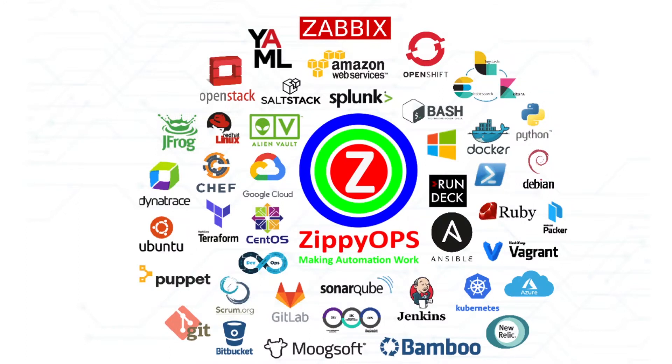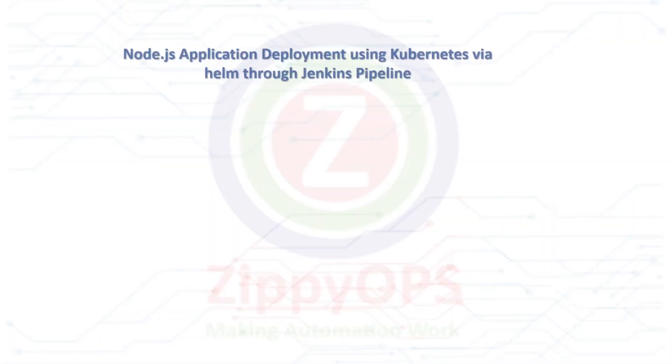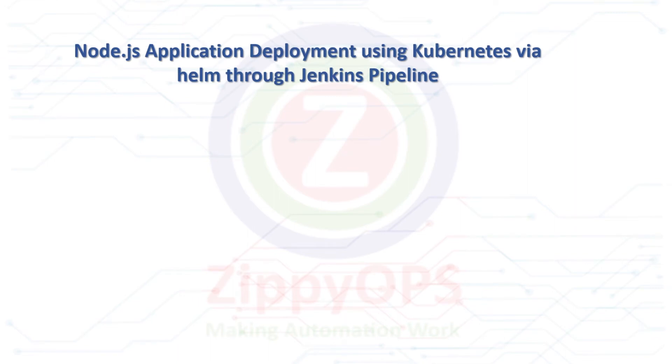Hi all! Welcome to Node.js application deployment on the on-prem Kubernetes cluster using Helm demo. In this video, we are going to demonstrate the deployment of Node.js applications on the on-prem Kubernetes cluster using Helm.